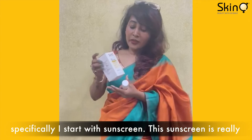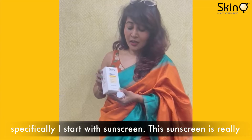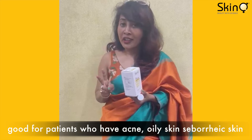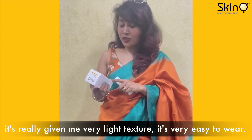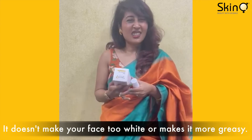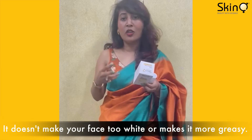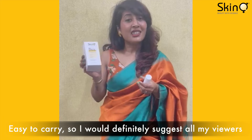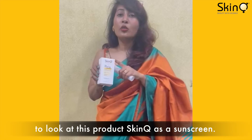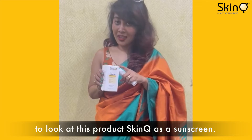These two products — I'll start with the sunscreen. This sunscreen is really good for patients who have acne, oily skin, or seborrheic skin. It has a really light texture, is very easy to wear, doesn't make your face too white or more greasy, and is easy to carry. I would definitely suggest all my viewers to look at this product, SkinQ, as a sunscreen.